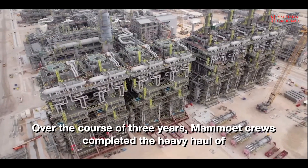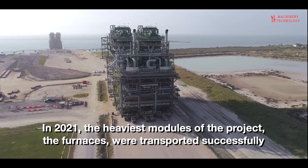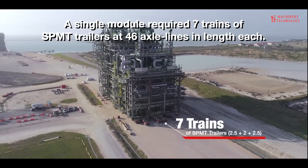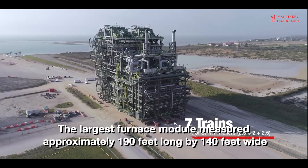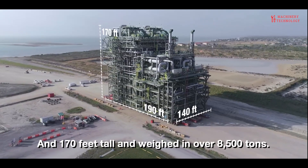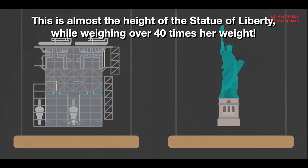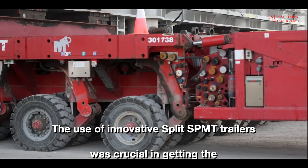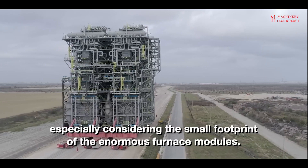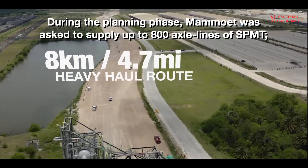To better understand the transport capabilities of SPMT, let's see them shipping the furnace modules. The largest furnace module measured approximately 190 feet long, 140 feet wide and 170 feet tall, and weighed over 8,500 tons — almost the height of the Statue of Liberty while weighing over 40 times her weight. The use of innovative split-path travel was crucial in getting the furnace modules from point A to point B. During the planning phase, Mammoet was asked to supply up to 800 axle lines of SPMT.